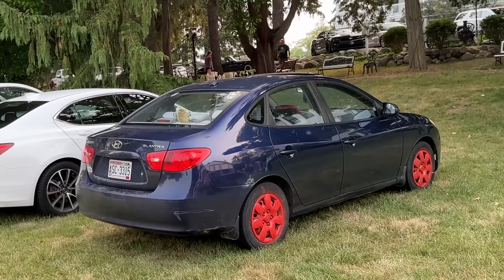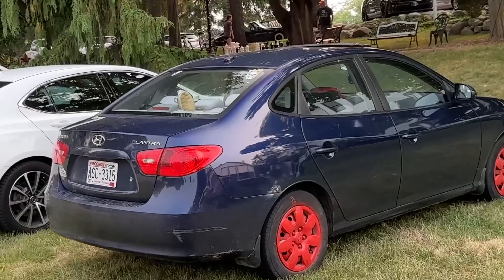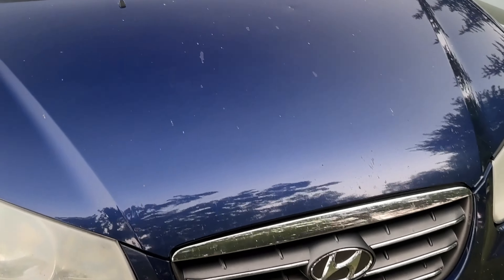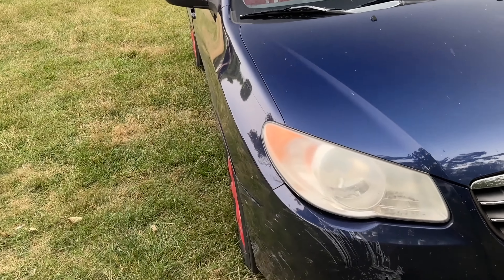This Elantra is limited edition — don't quote me on that. It's got the special race spec wheels that look like they're sprayed on, but that's how they come. Special bleed-over effect. This thing is really hot. All it really needs is a headlight restoration kit.